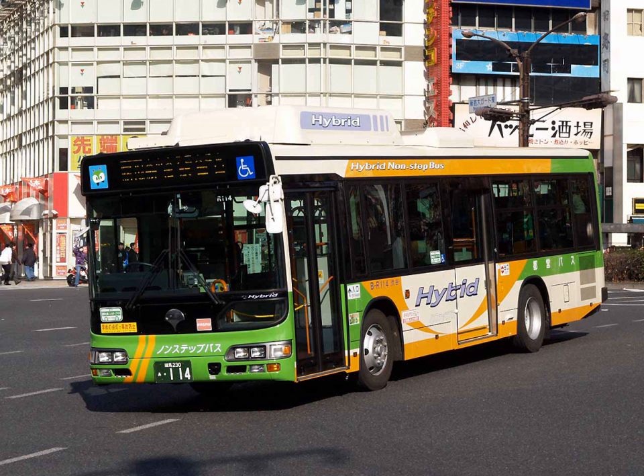Other countries: Buenos Aires, Argentina; Christchurch, New Zealand; Curitiba, Brazil; Mexico City, Mexico — Metrobus Line 4; Bogotá, Colombia.